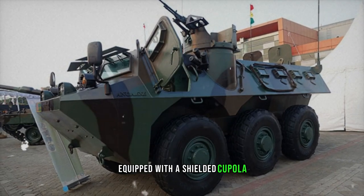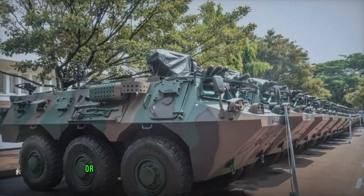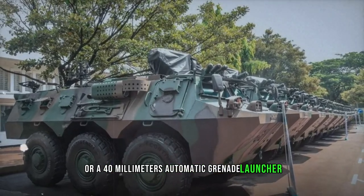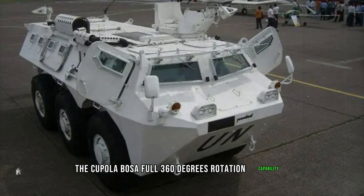Equipped with a shielded cupola, the baseline Pindad ANOA APC can mount either a 12.7mm machine gun or a 40mm automatic grenade launcher, allowing for versatile firepower. The cupola boasts a full 360-degree rotation capability.